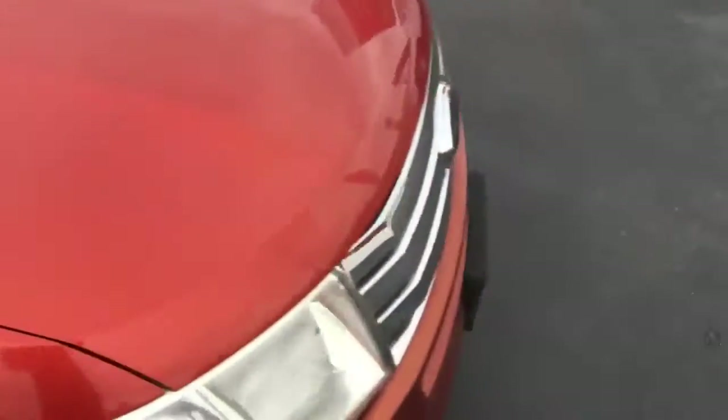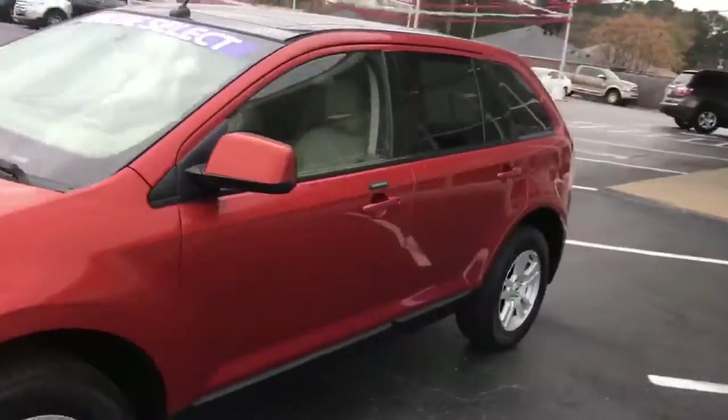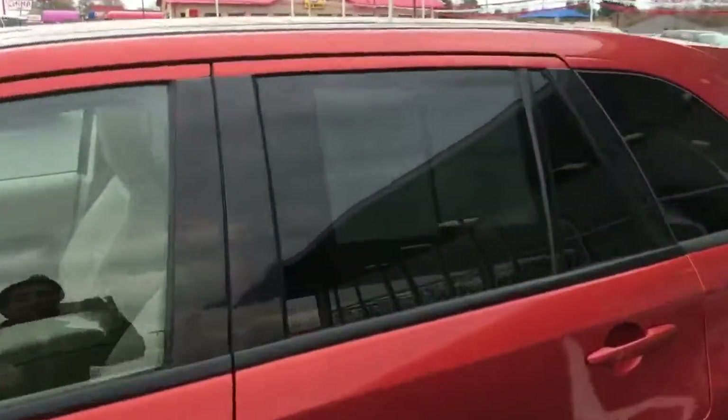It's been through our shop — fresh oil, chains been checked out front to back. We've got quality buy here pay here cars. Got about 50 in stock right now. Check out your leather interior and two sunroofs.